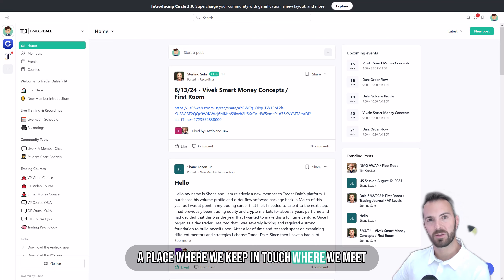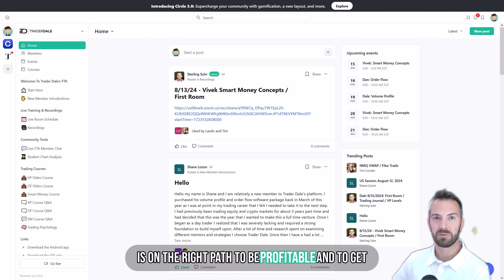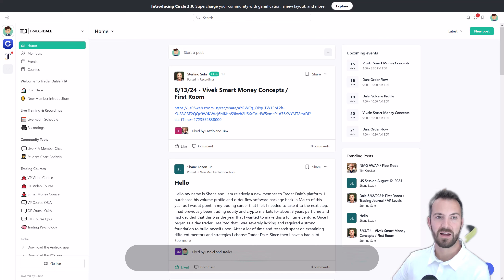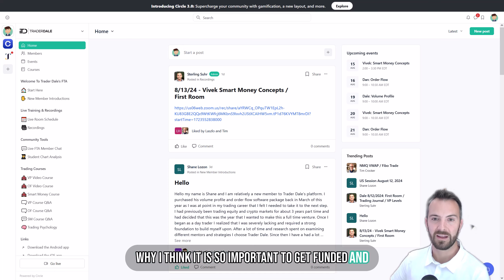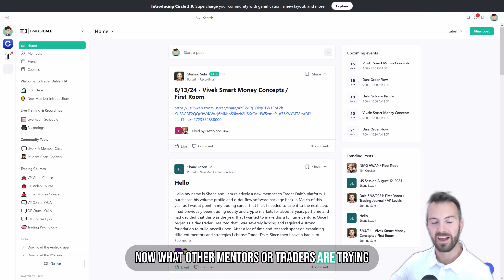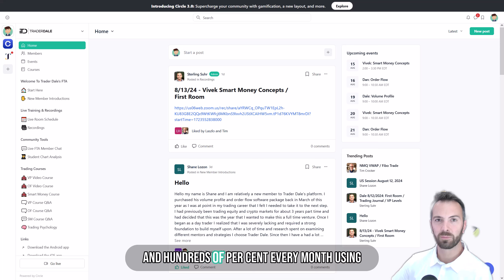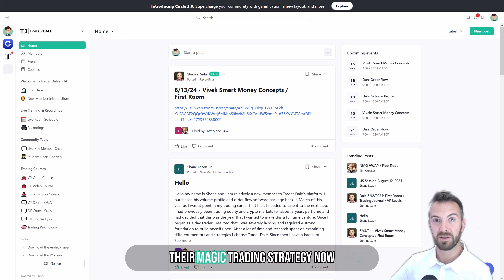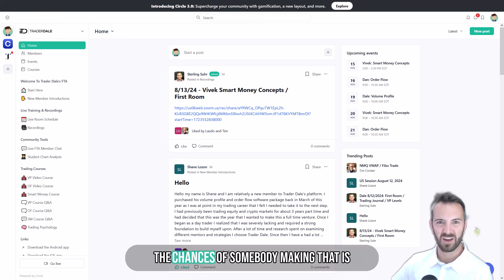This is a place where we keep in touch, where we meet every day, where we make sure that everybody is on the right path to be profitable and to get funded. Now what other mentors or traders are trying to sell you is this big dream of making hundreds and hundreds of percent every month using their magic trading strategy. I've been trading for 15 years now and I don't think I would be able to pull that off. The chances of somebody making that is actually very, very slim.